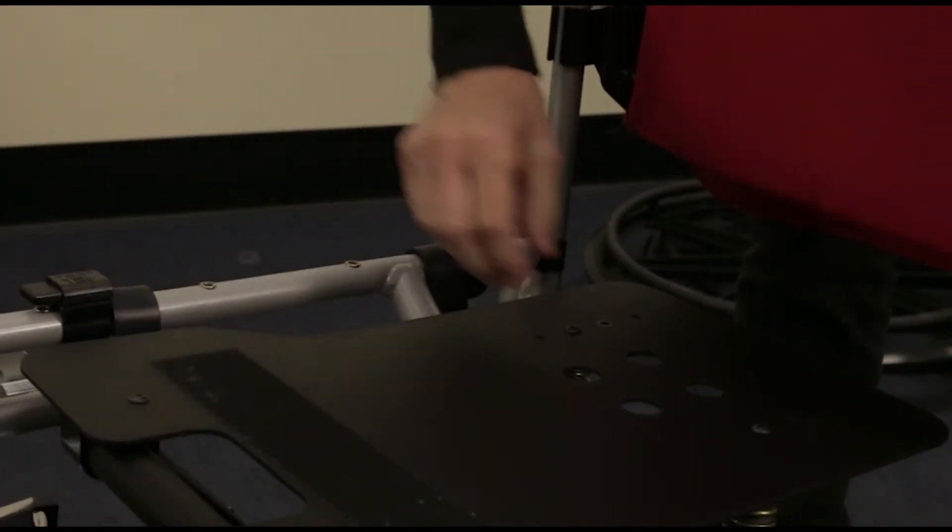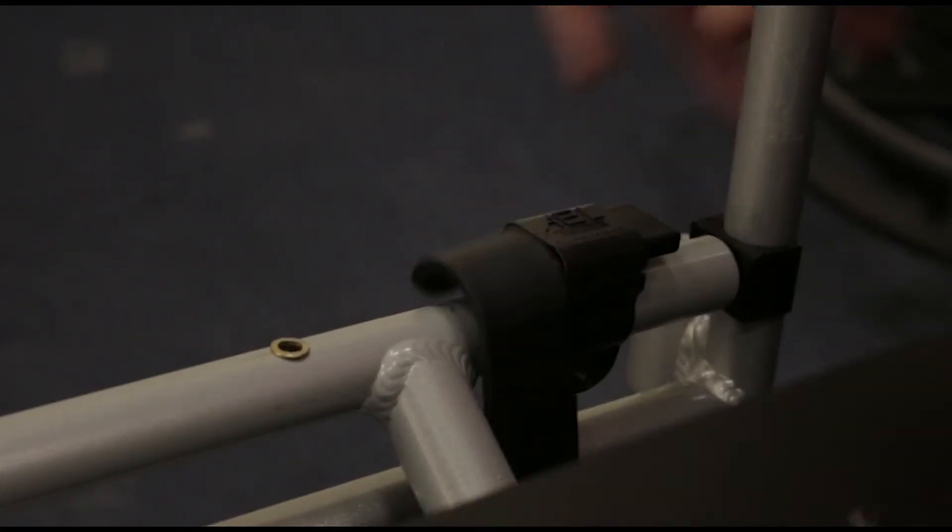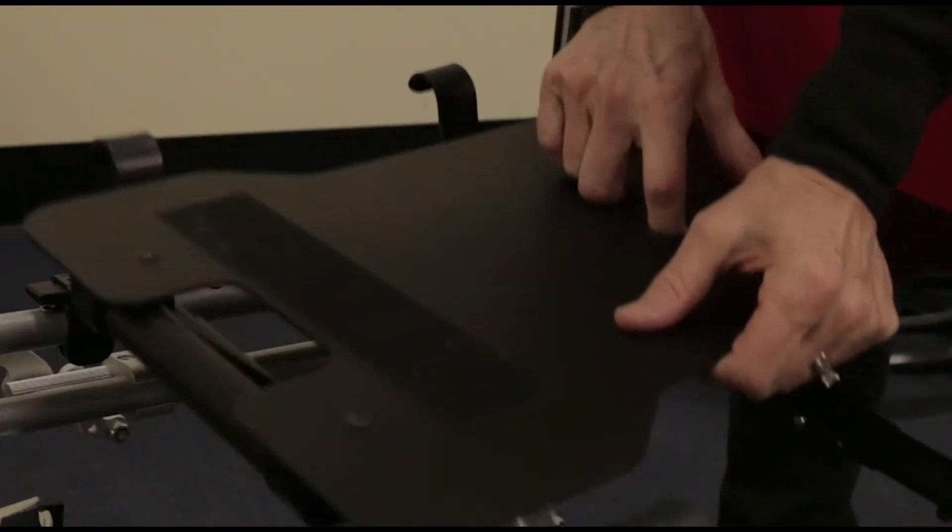Each KISS component is clamped onto the wheelchair frame. No modifications to the frame are required. The KISS components can be unclamped and detached from folding wheelchairs to maintain portability.